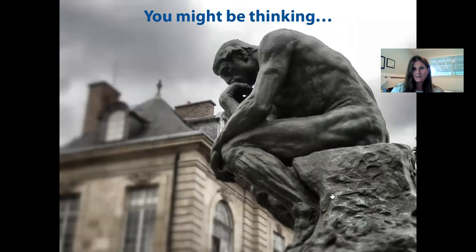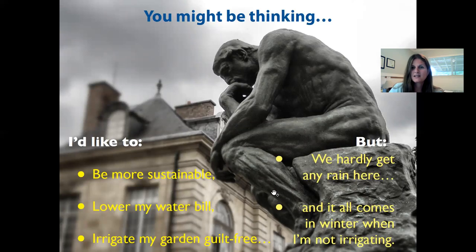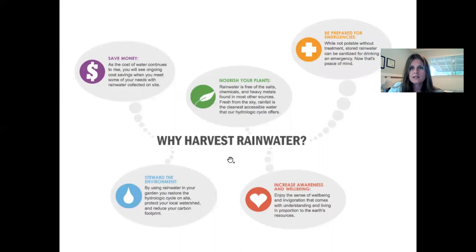You might be thinking: I'd like to be more sustainable and lower my water bill and irrigate my garden guilt-free — but we hardly get any rain here. This is California after all, and at the time of this recording in 2021 we're receiving lots of drought notifications. And all of the rain comes in the winter when I'm not irrigating. That's true here in the western half of the US, where we have this Mediterranean climate with long, hot, dry summers. So why would I harvest rainwater? We'll get deeper into these points to answer those questions.